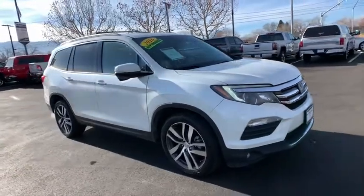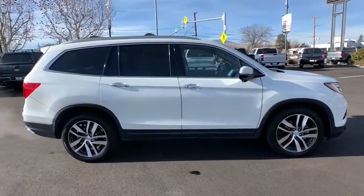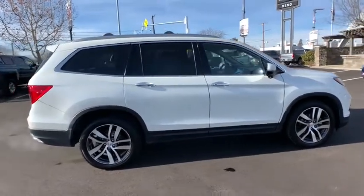Come test drive the 2016 Honda Pilot. Optimal utility. Indulgent interior. Powerful performer.